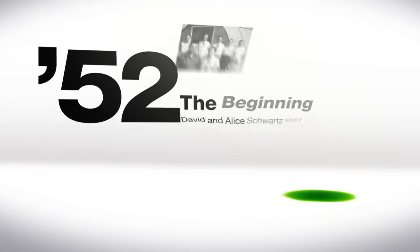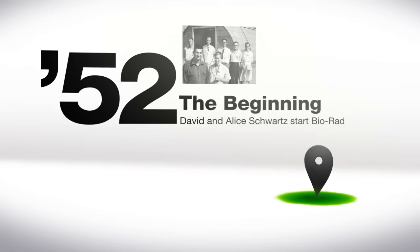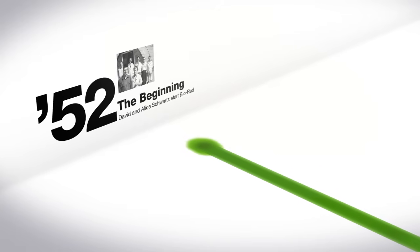David and Alice Schwartz understood when they started BioRad in 1952. To the researcher in the lab, three things matter most: consistency, quality, and efficiency.